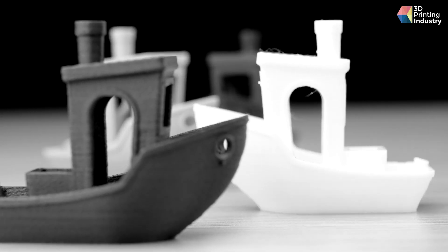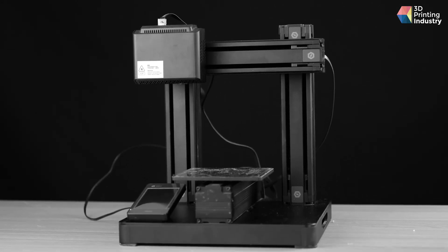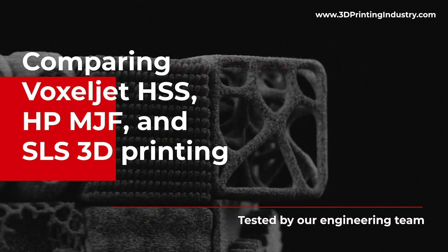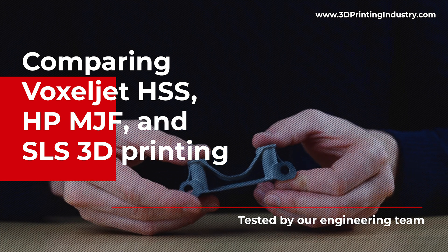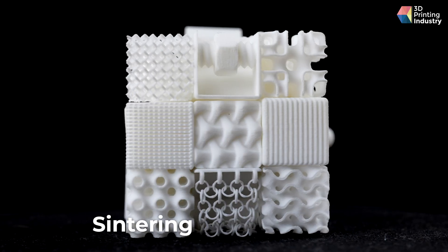3D printing — is this all there is? Of course not. In this video we will have a shootout between three advanced 3D printing technologies: stepping into the ring for five rounds of testing — Multi Jet Fusion from HP, High-Speed Sintering from Voxeljet, and Selective Laser Sintering.